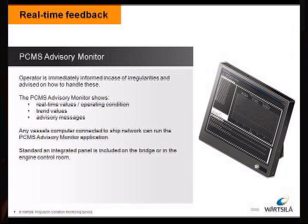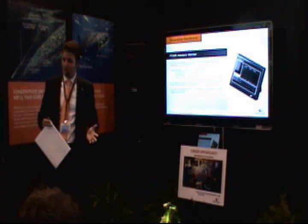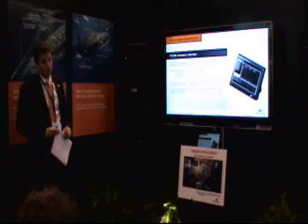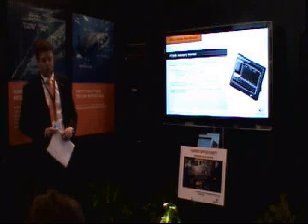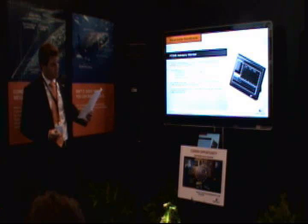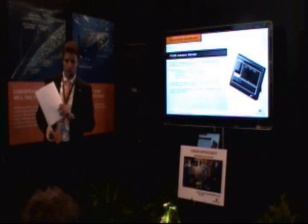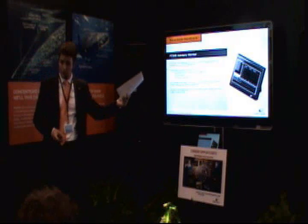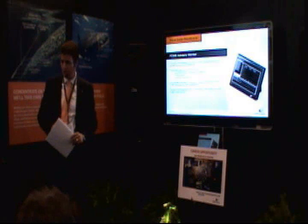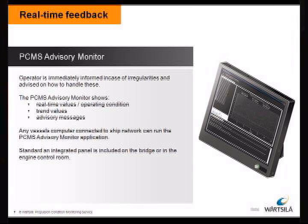The good thing about the monitor: you know what is going on. You will get an alarm — but not only an alarm with a red light. It tells you what to do, which is even better. And it tells you as soon as possible that something is going on. You can see the trend values on the screen. We also have a demonstrator of this system in the Reliant arena, so if you have time after the presentation or tomorrow, we can show you how it works and play around with some parameters.